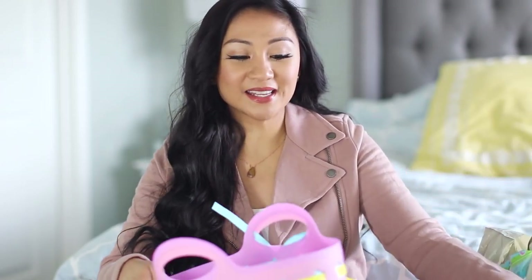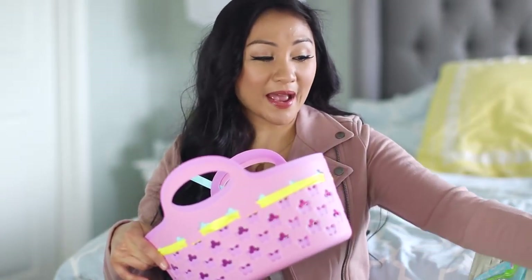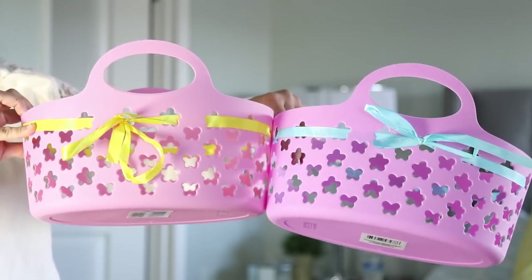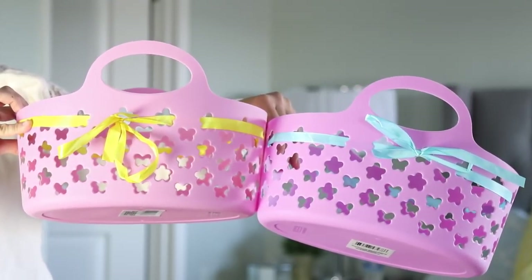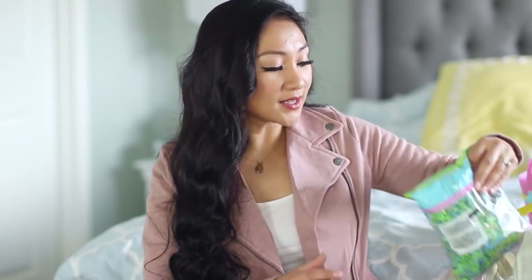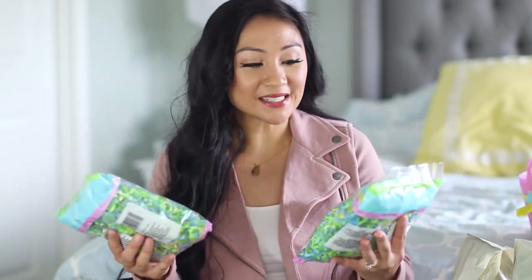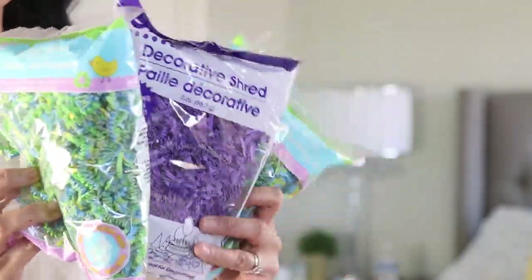First things first, I got some baskets. These are adorable little baskets. I actually make Easter baskets for adults — I'm gonna make one for my mother-in-law Susan. I have two: one is pink with yellow ribbon and one is lavender with blue. It's gonna be so fun. I'm gonna put candy and snacks in there. And of course, when you have your basket, you gotta line it with fake grass or crinkle paper. So I got some of that — this is green, blue, and yellow — and I also got some purple ones, maybe to go with a little bit of the pink.